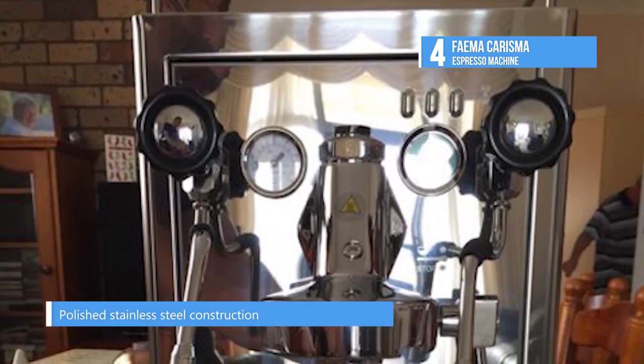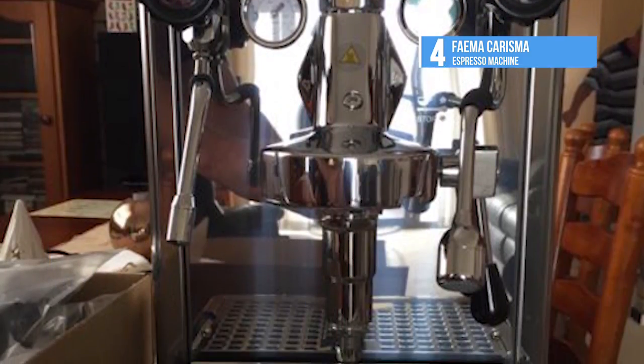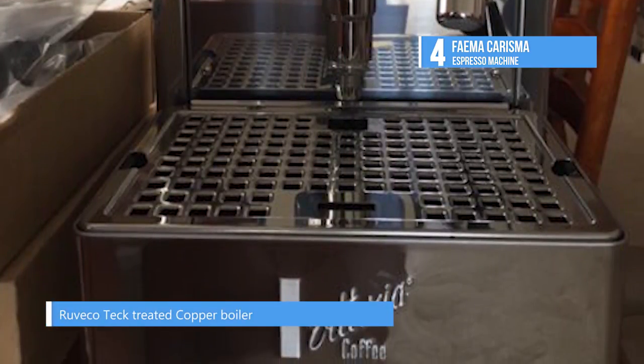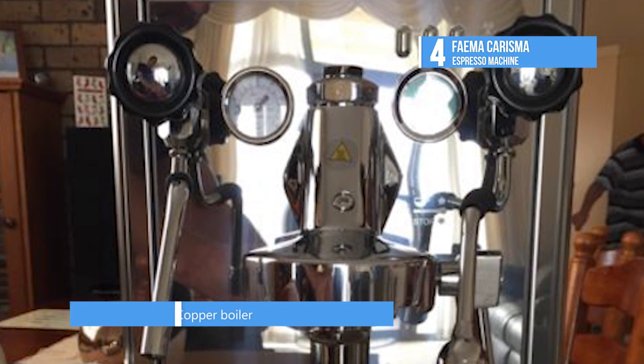The boiler is treated with the patented Ruveco Tech, a production process which drastically reduces the quantity of metal in the drinks delivered. All components that come into contact with the water used for preparing drinks and steam will undergo this new treatment.